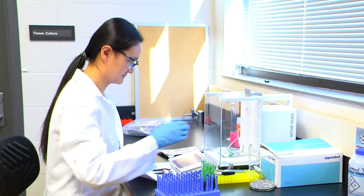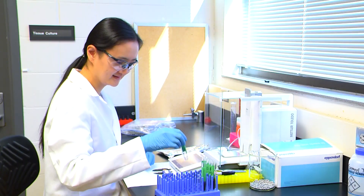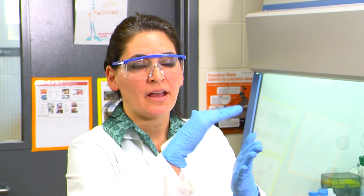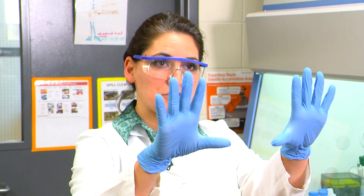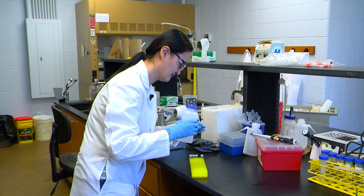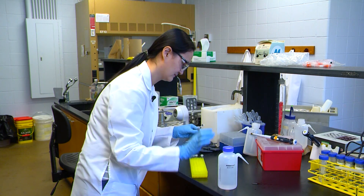One of the big advantages of using hair over saliva really depends on the context. Whatever is going on in your body is going to naturally get into your saliva, but it gets into it at that particular moment. So when you provide a saliva sample, I'm getting a snapshot of that hormone level at that exact moment.